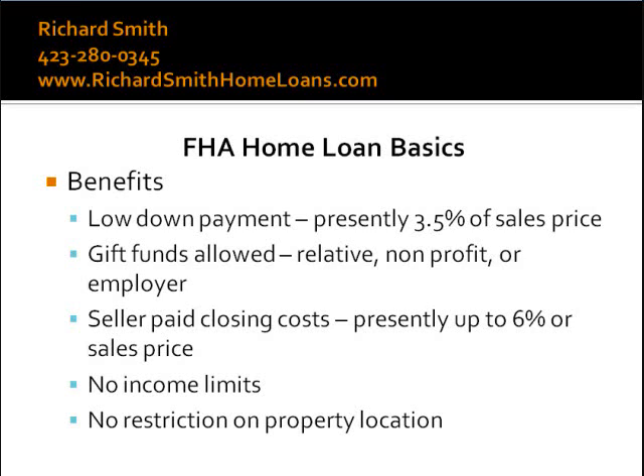Additionally, contrary to other government loan programs, there are no restrictions on income or property location or any requirement to be a veteran.